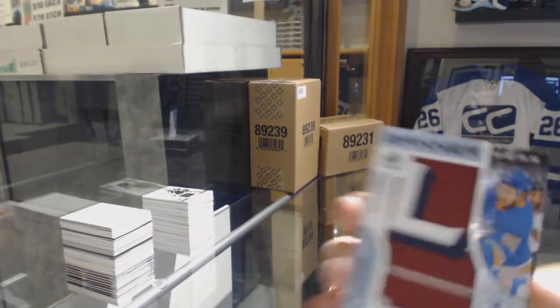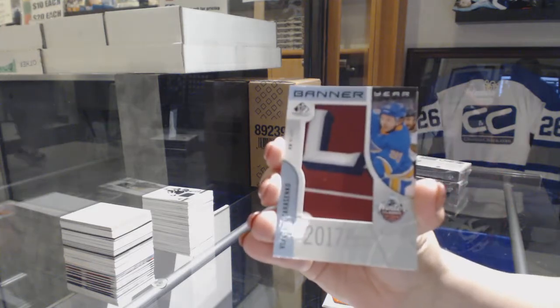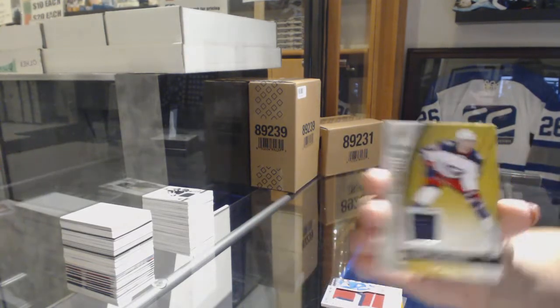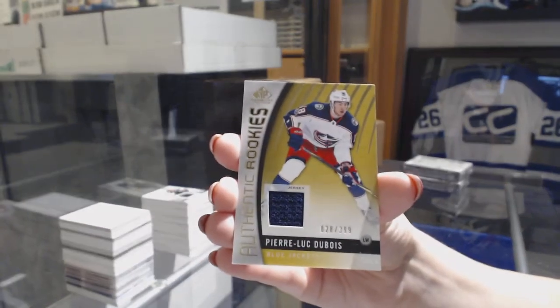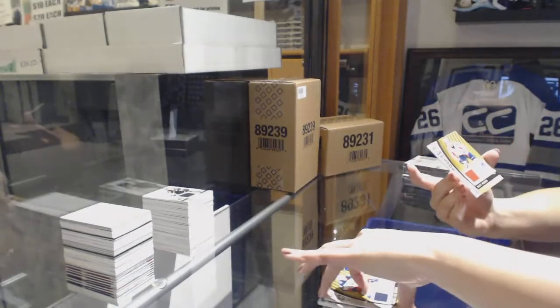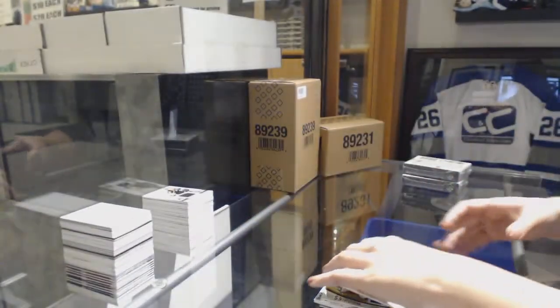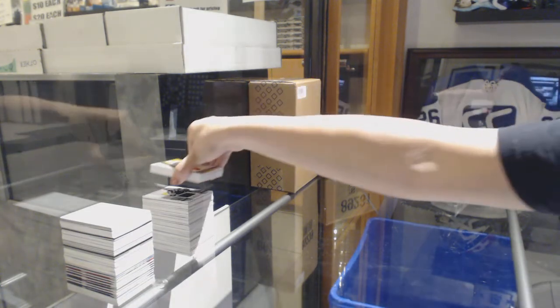And a Banner Year Winter Classic of the St. Louis Blues, Vladimir Tarasenko. Authentic rookie jersey number to 399, Pierre-Luc Dubois for the Columbus Blue Jackets. And an authentic rookie jersey number to 399 for the Capitals, Riley Barber. Well, that was one sweet McDavid — congrats to whoever has Edmonton!